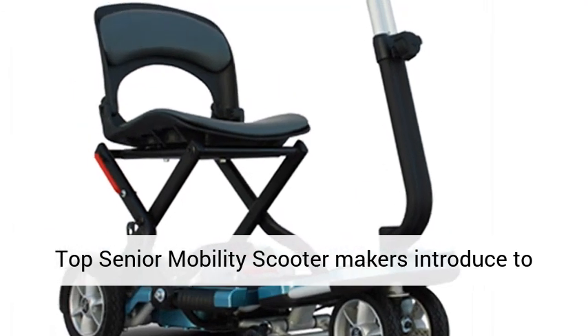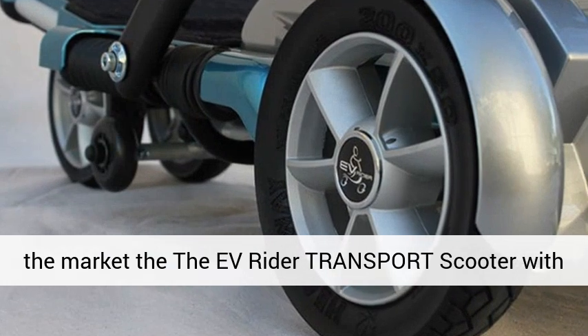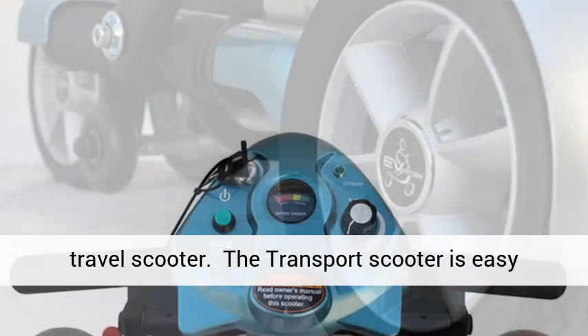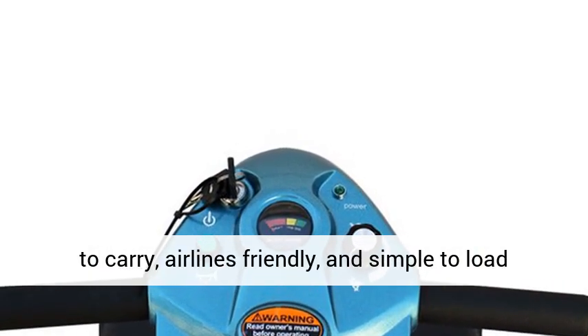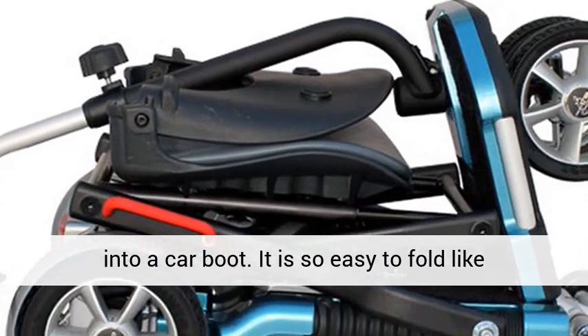Top senior mobility scooter makers introduced to the market the Evrider transport scooter with lithium batteries. It is a newly designed folding travel scooter. The transport scooter is easy to carry, airlines friendly, and simple to load into a car boot. It is so easy to fold like one two three.